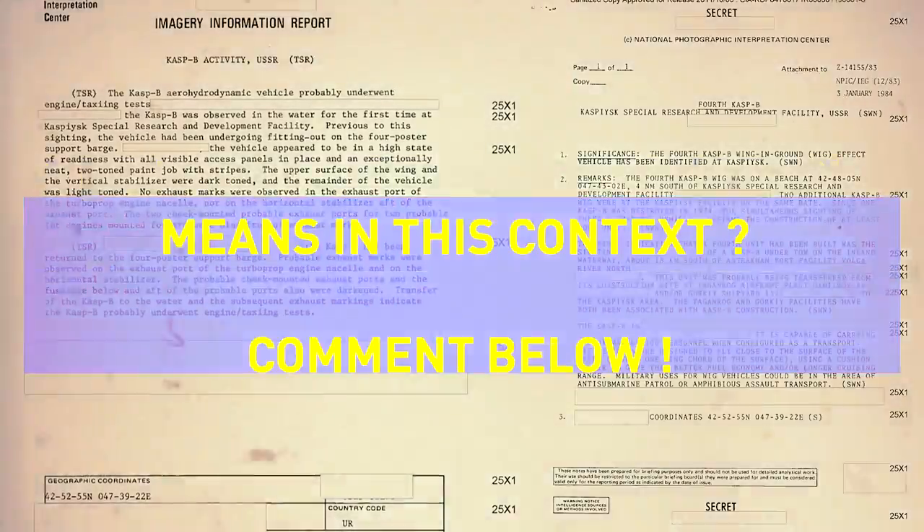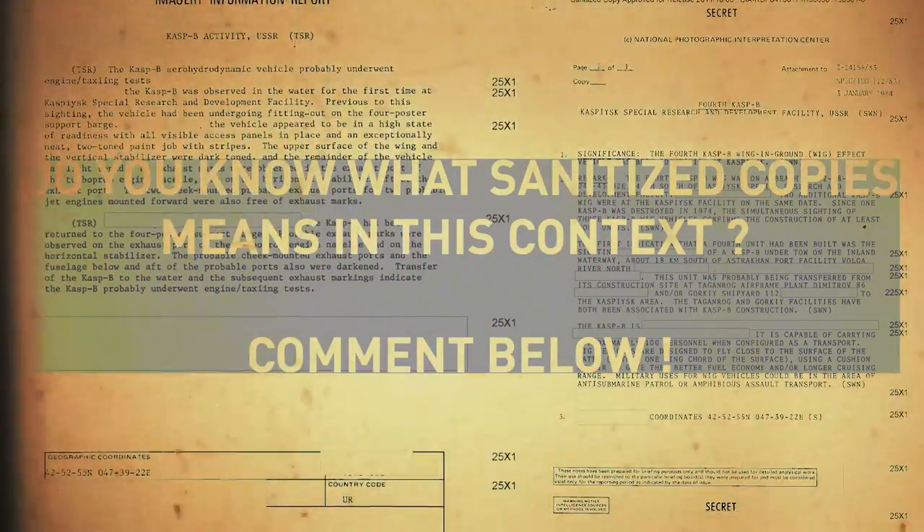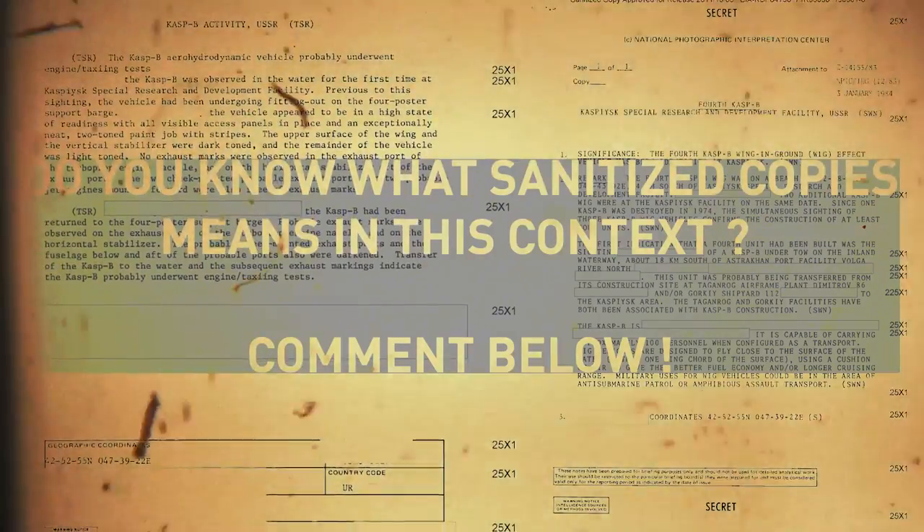We've been looking at some sanitized copies approved for release. Do you know what sanitized copies mean? Let me know in the comments below.